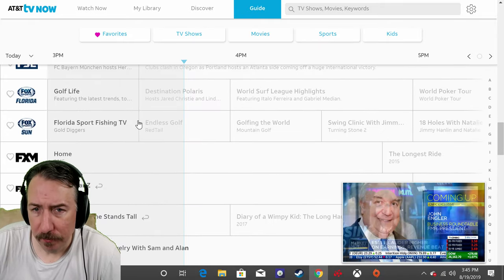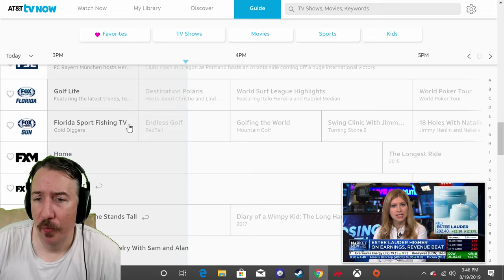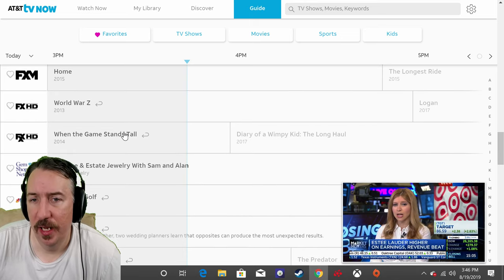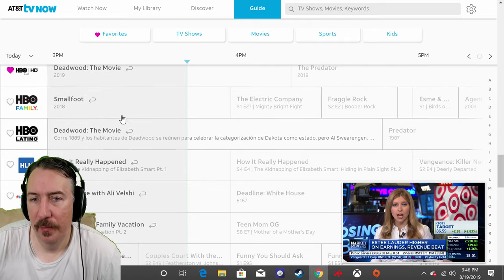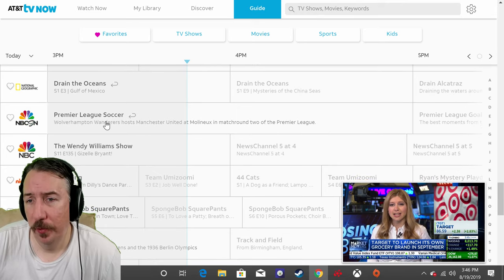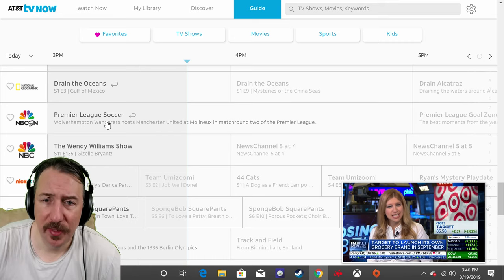You've got all the news networks, FXM, FX HD, the Golf Channel, HBO, HBO Family, Cinemax, MSNBC, MTV, NBC Sports Network — they've got tons of stuff here available.